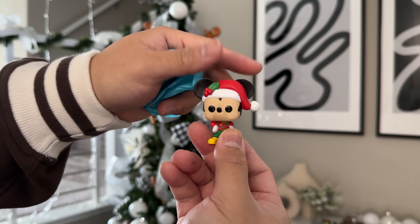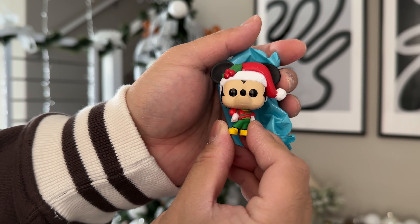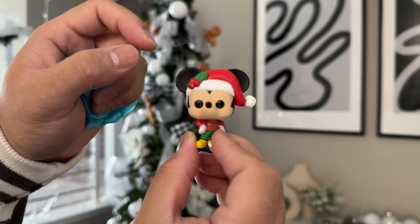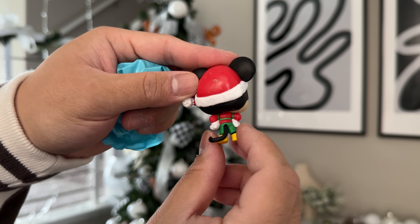Mickey Mouse in another Christmas outfit — really cute. And it's not the Santa one, so that must mean there's another Mickey Mouse in here somewhere. But that is so cute. He has another little Santa hat on and his Christmas sweater. They're really cute. Who knew there would be like five Mickey Mouses in there? Crazy.